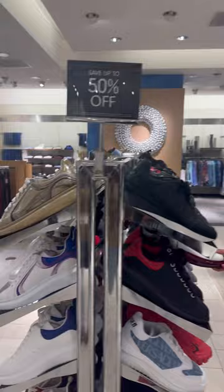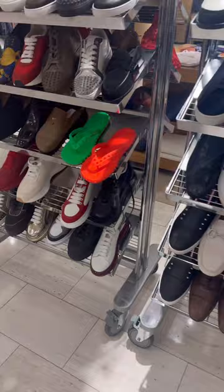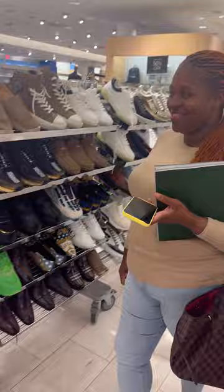So these are all the shoes that are 50% off. Do they have more in the back or is it just what you see? These Versace shoes — I can't even pronounce it — the Versace shoes are $795. So with 50% off they'll be like $300 and something. That's really good.